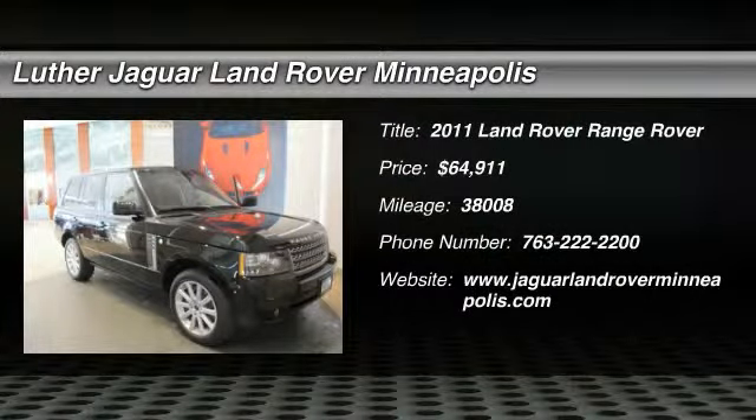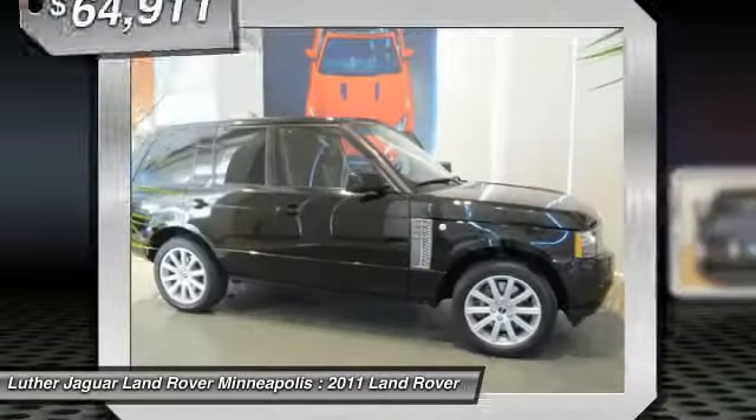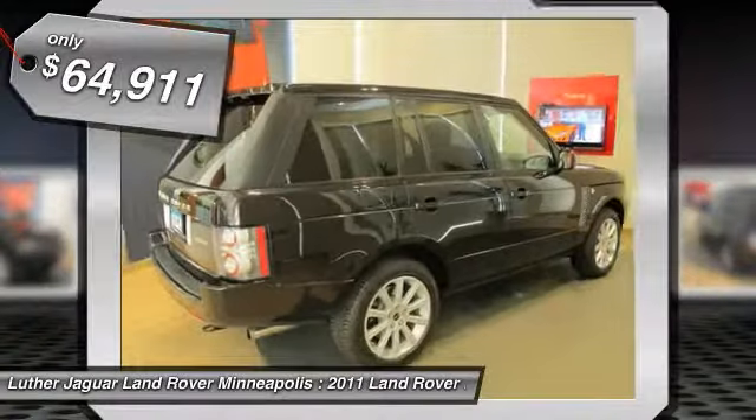The 2011 Land Rover Range Rover. The luxury that's more than luxury. It's quite apparent throughout our Range Rover heritage and is priced below $65,000.